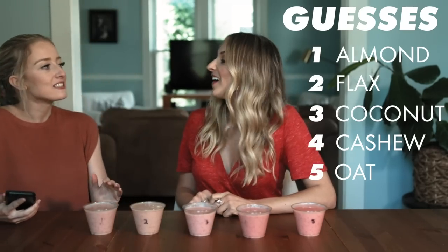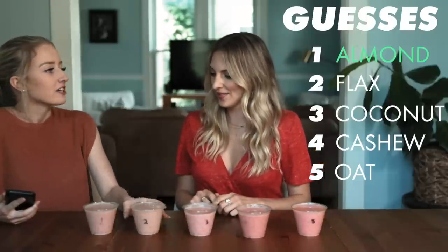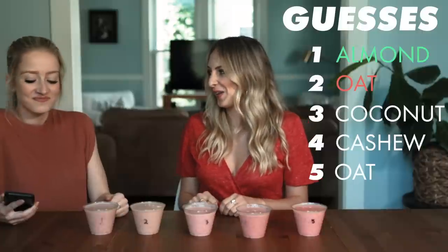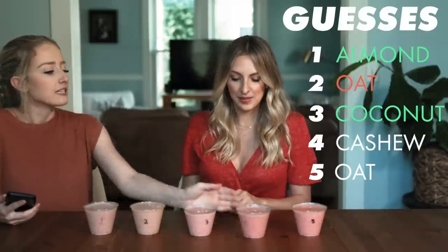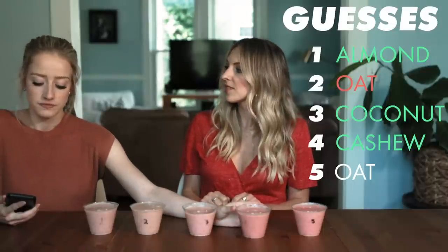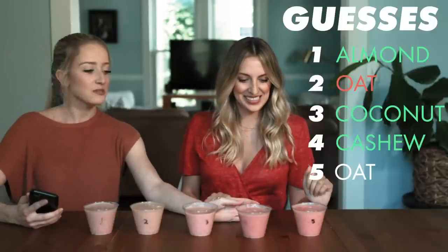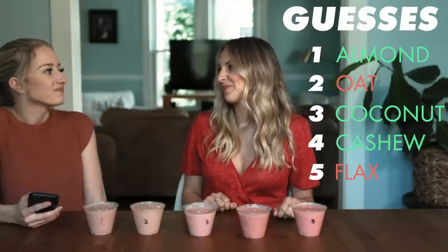You were right on the first one — this is almond. The second one here is oat, but you said it was flax. This one is coconut, then this one is cashew, and you said cashew — got that one. The last one is flax, but you said it was oat. So I got those two mixed up. The smoothies actually mask the flavors a lot more than the pudding. It's really interesting how it changes with each thing that you're making.